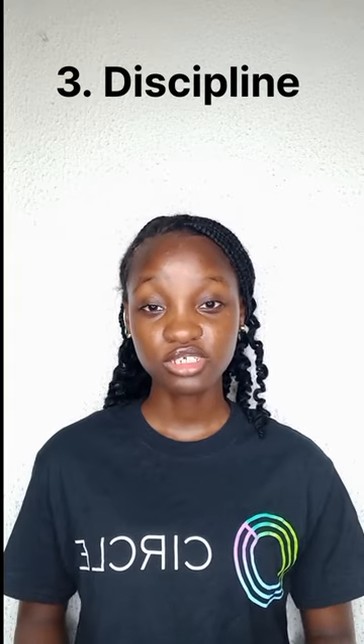The third thing you must bring is your discipline, because in the federal university you literally have the freedom to do whatever you like. If you like, go to class; if you like, don't go to class. Nobody really cares about what you do in the federal university. So if you know you're a serious student, please come along with your discipline.